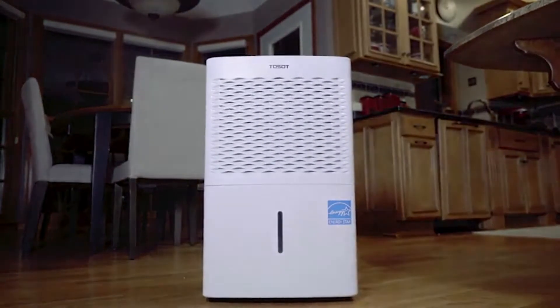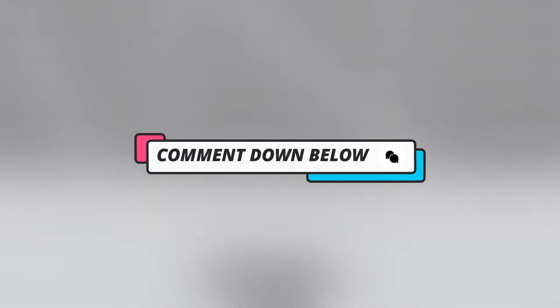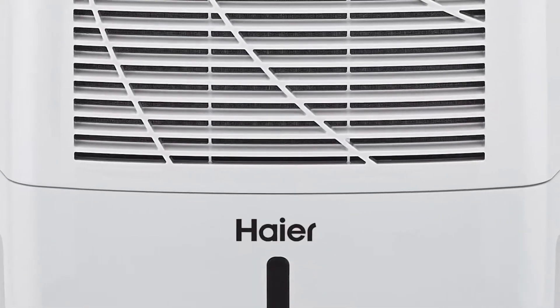Be sure to watch till the end for our best recommendation. If you'd like more information or updated pricing on the products mentioned in the video, check out the links in the description below. If you have another product you'd like us to review, let us know by leaving a comment as well. So without further ado, let's get started.